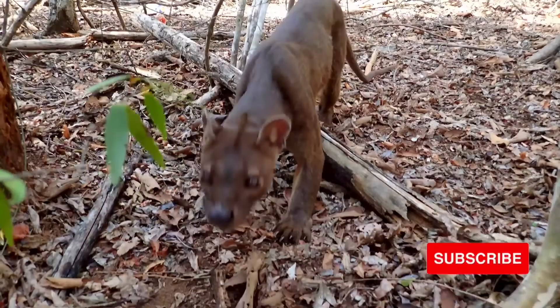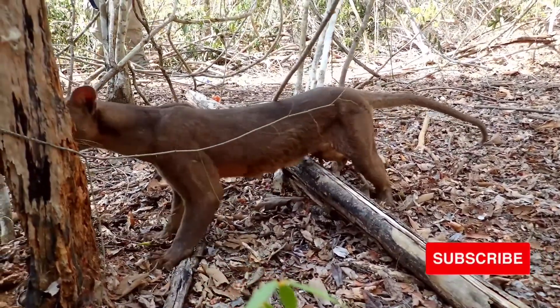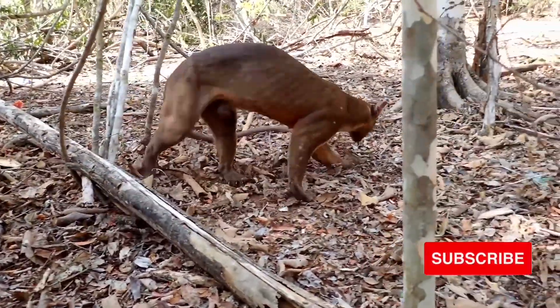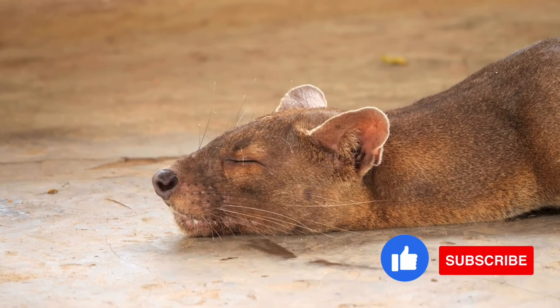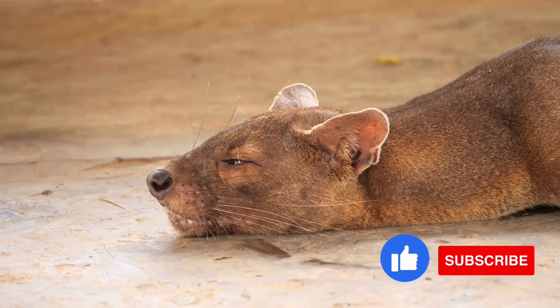So what is a fossa? Fact 1: their scientific name means 'hidden anus.' The fossa's genus name, Cryptoprocta, is inspired by how its anus is concealed by an anal pouch — from the Greek for 'hidden' (crypto) and 'anus' (proctor). The fossa's species name, ferox, refers to its exaggerated reputation for ferocity.